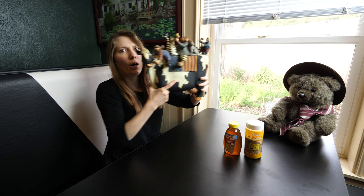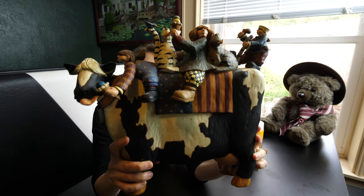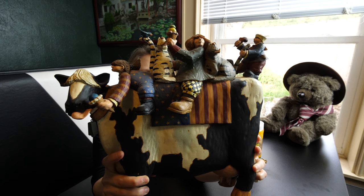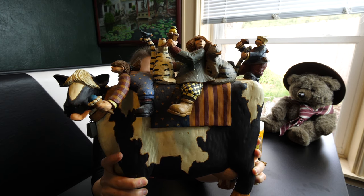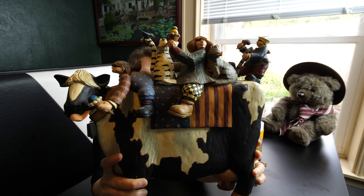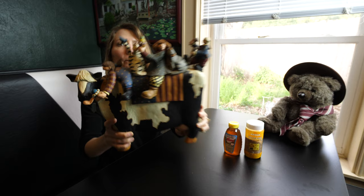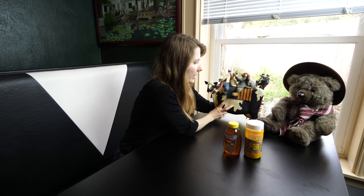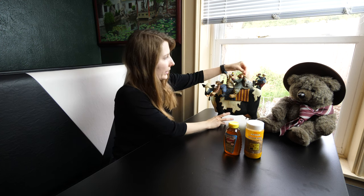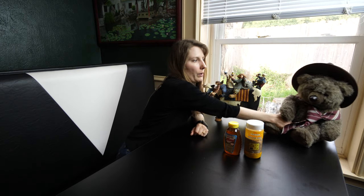This is a cow that we got years ago. I can't even remember where we got it, but it is an ice cream cow and it has lots of little kids on the top enjoying ice cream, so that's very cute. It's really cobwebby because it's been in an out-of-the-way place for a long time, and we just brought it out.